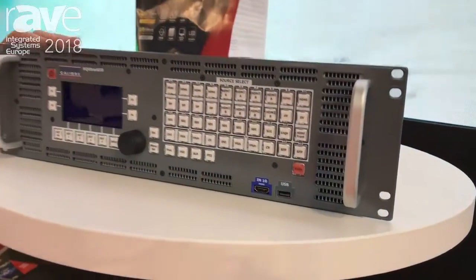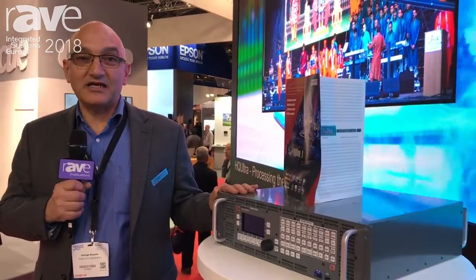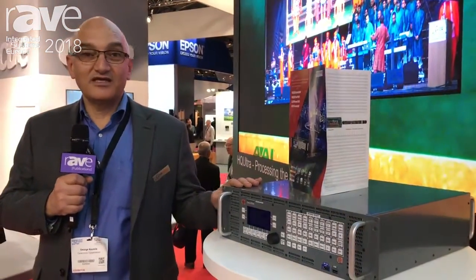For more information, please visit our website. You can find us at www.caliberuk.com. Thank you.